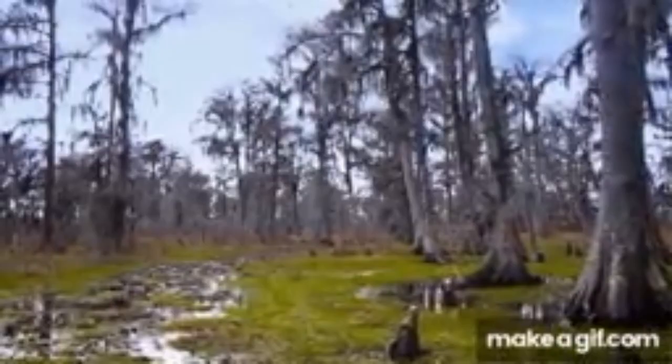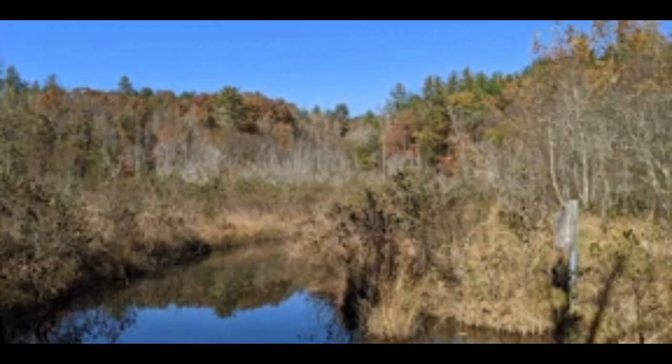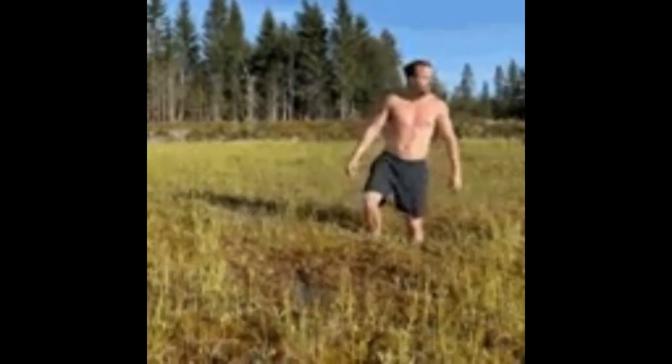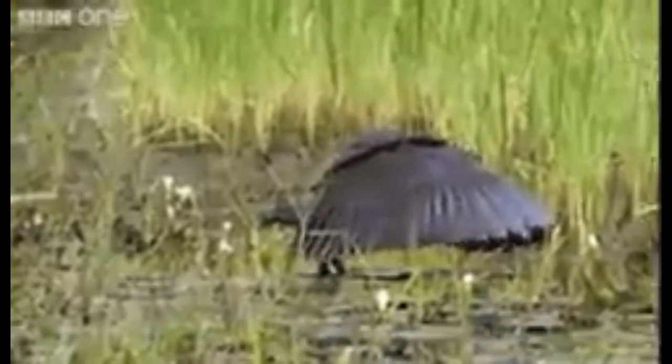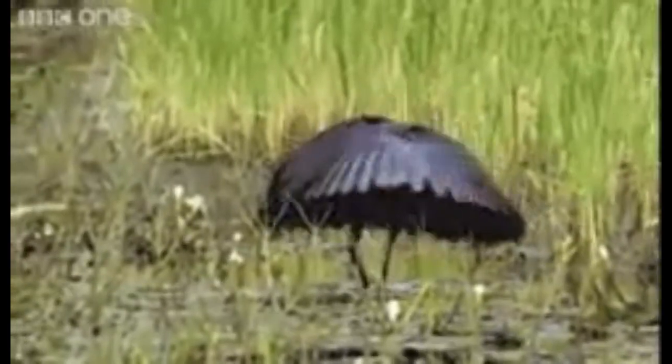Wetlands can serve as nurseries for lots of animals — fish, frogs, alligators, and crocodiles. It's a great place for babies to hatch and grow. They are also home to many different kinds of insects, like dragonflies.